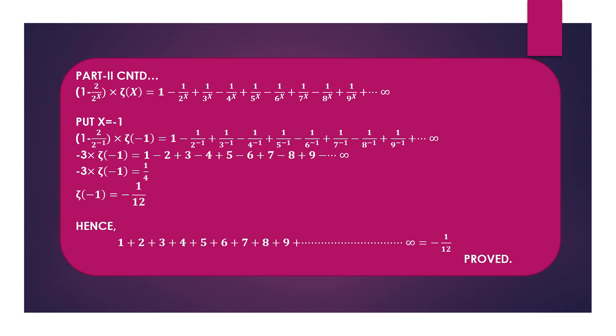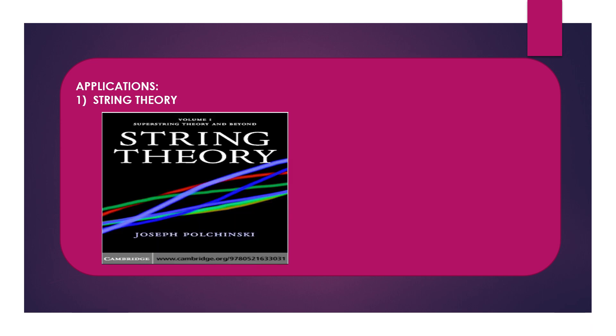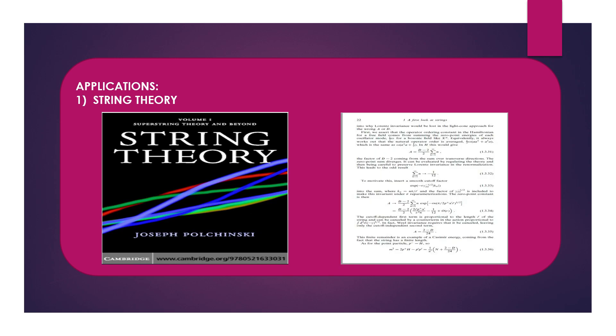This result was derived over 100 years ago and is continuously used in different sectors. One well-known application is in string theory. The book shown here is entitled 'String Theory,' and on page 22, equation 1.3.32 clearly shows that the summation of natural numbers up to infinity equals -1/12, and string theory is based on it.